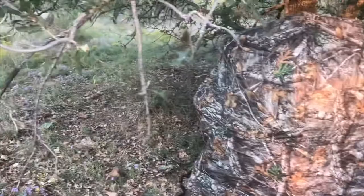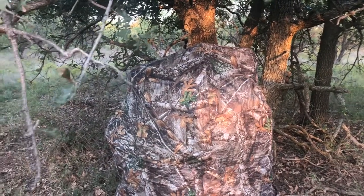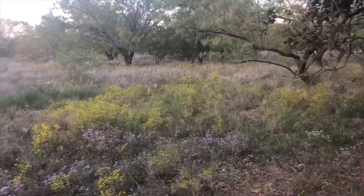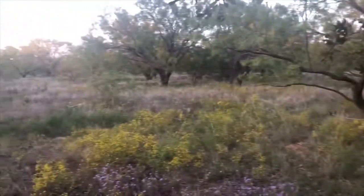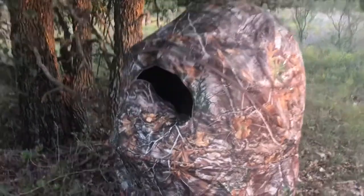Nothing came out while I was sitting today, but maybe the colder it gets the hungrier they will get. Right now they're chasing doe — I've seen them already chasing doe. But we'll see, got to give it time. I really just wanted to come out this evening and try out the blind to see how comfortable it was.